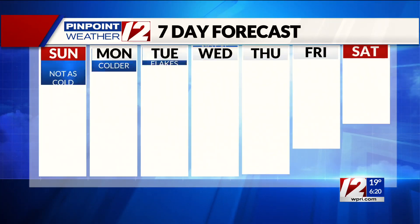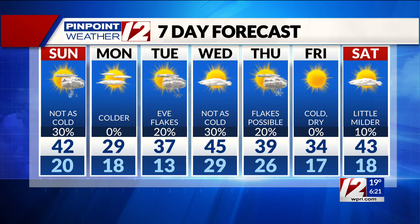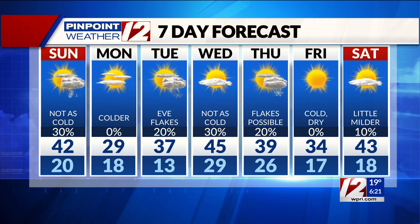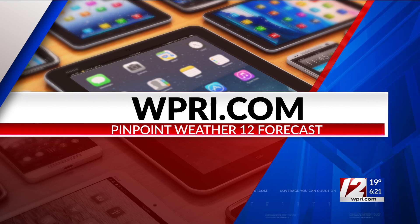Looking at the seven-day forecast overall, this week we're staying kind of below normal with those temperatures. Wednesday would be our warmest spot, but even then not too far off from what we're used to. You can head over to WPRI.com — we've got that full seven-day forecast and you can check it out anytime you like.